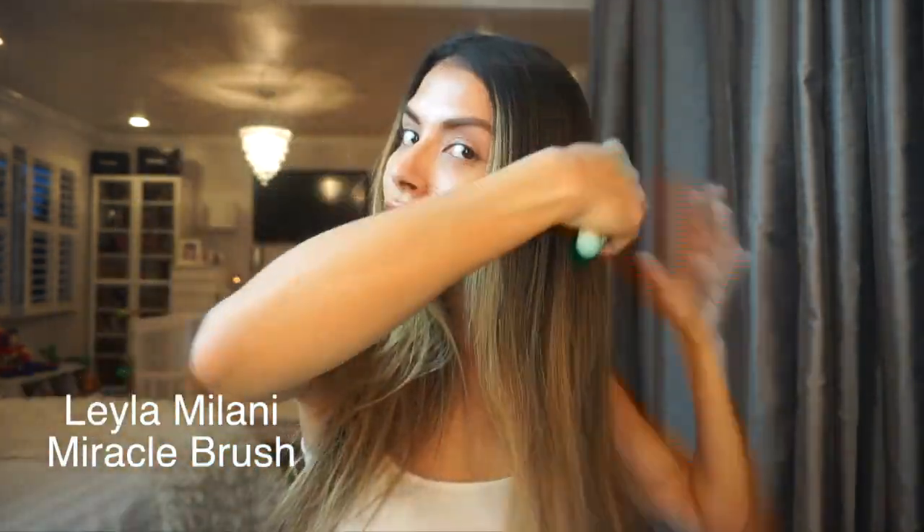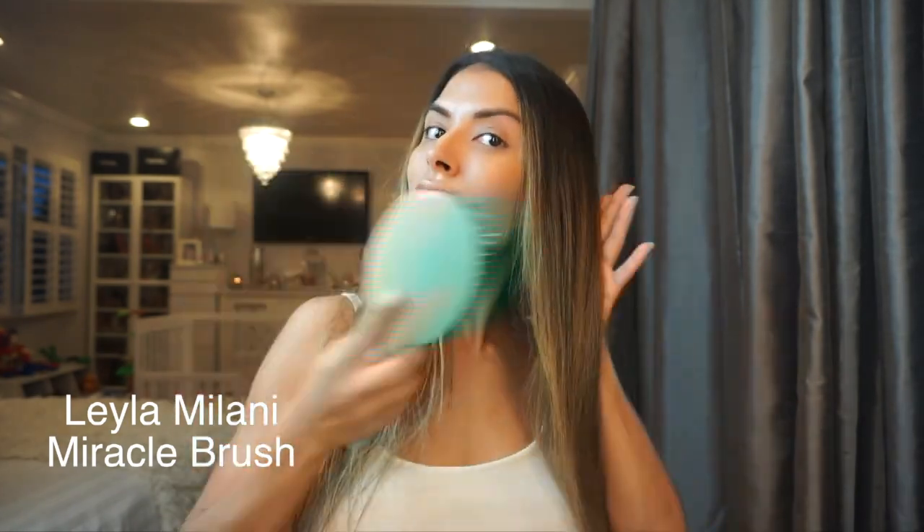Then I go ahead and brush my hair with Layla Milani's Miracle Brush. I love this brush — it's made out of nylon bristles and it's great for volume boosting, detangling, and styling your hair extensions.